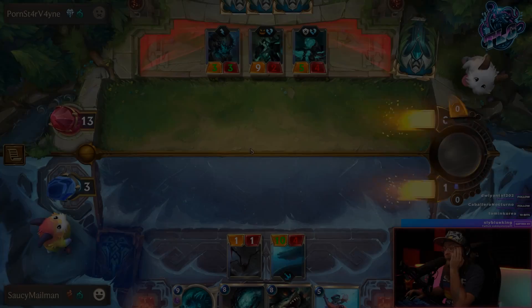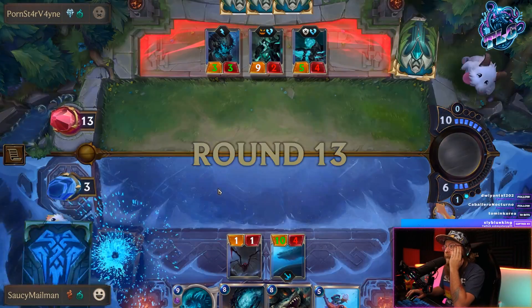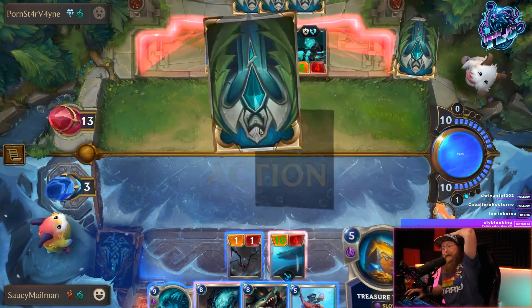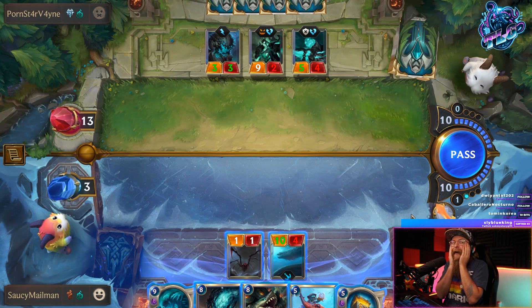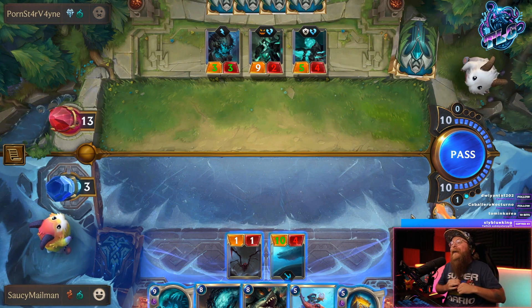Which I stream every Monday, Tuesday, Friday, and Saturday. You guys are the best. Thanks for everything. Thanks for all the love. You're amazing. And until next time, you stay saucy. Hearthstone card, let's go! Oh! We did it!